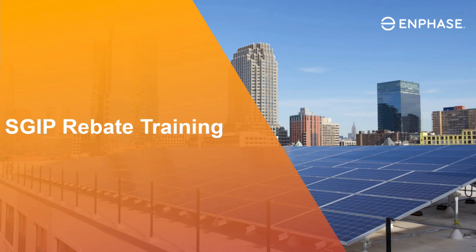Hello, this is Dorothy Wilkes, a Customer Success Specialist here at Enphase Energy. Today I want to discuss the SGIP rebate. I wanted to go through Enphase services and how we can help you on this SGIP rebate for the battery storage system.